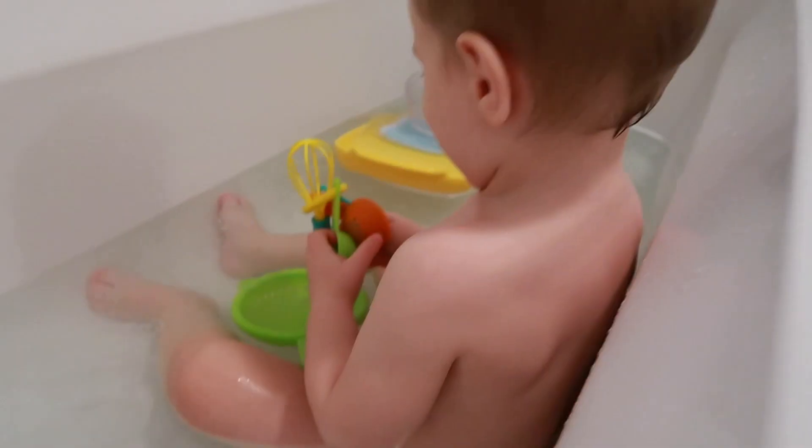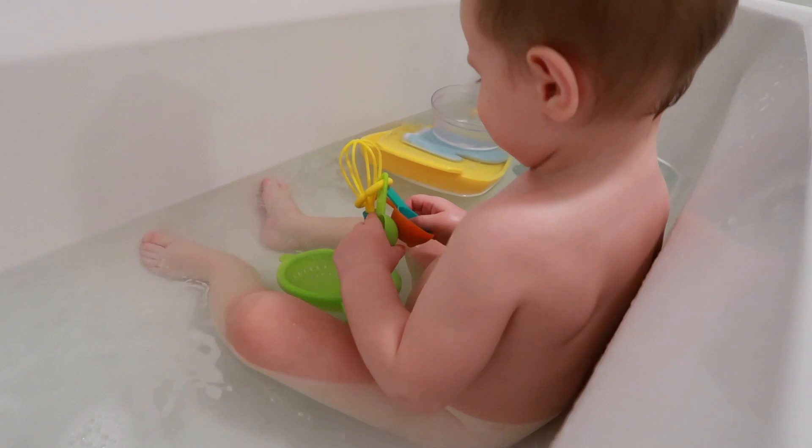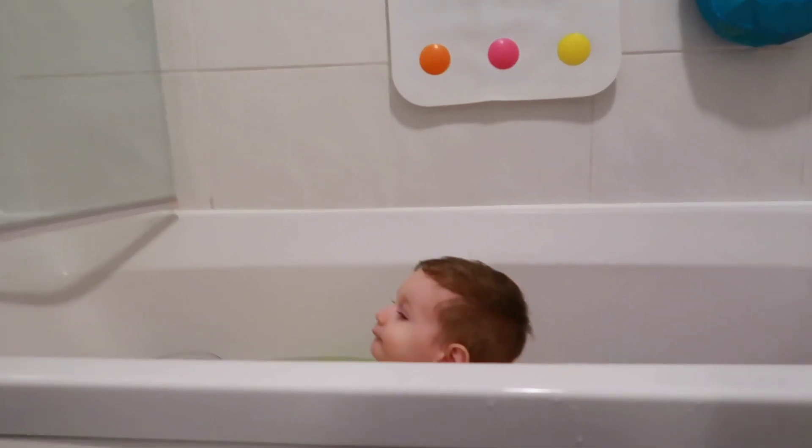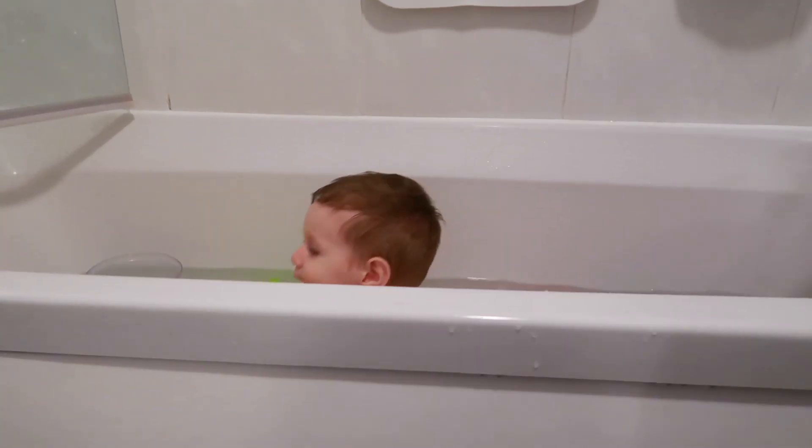Before I take him up for his bath, I quickly pop the bottle in the microwave so it's nice and warm ready for after he gets out. Brodie absolutely loves the bath — he has so many bath toys. I've limited him to his little bakery set, which he absolutely loves. I'll link it down below.